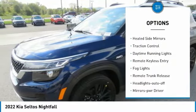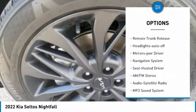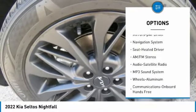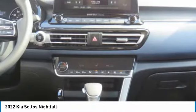All-wheel drive, aluminum wheels, heated side mirrors, traction control, daytime running lights, remote keyless entry, fog lights, remote trunk release, headlights auto off, mirror memory.